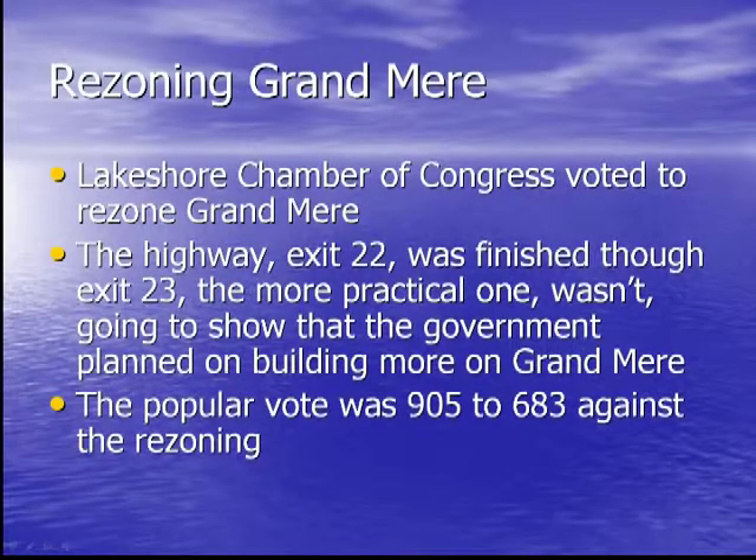The Lakeshore Chamber of Commerce voted unanimously to rezone Grand Mir for industrial, commercial, and residential purposes. Many people believed they had planned to develop Grand Mir since they constructed the highway in 1958 and made Exit 22, which provides quick access to the Grand Mir area. The rezoning idea was rejected when the popular vote was 905 to 683 against rezoning. If they had allowed the land to be rezoned, it would have destroyed the natural beauty of this historic site.